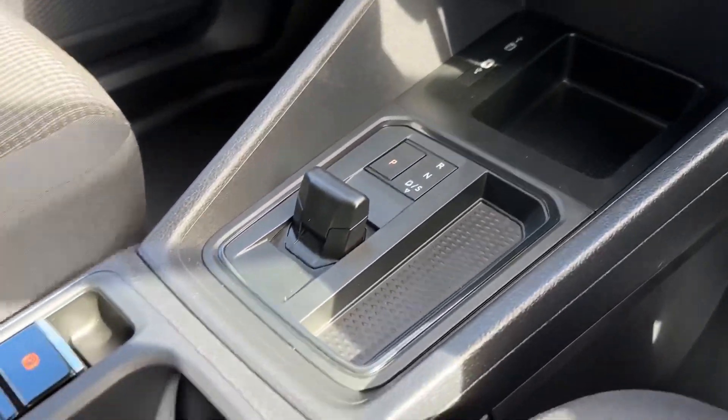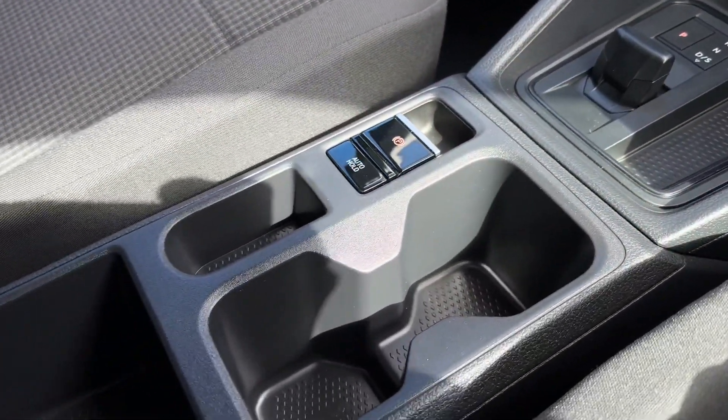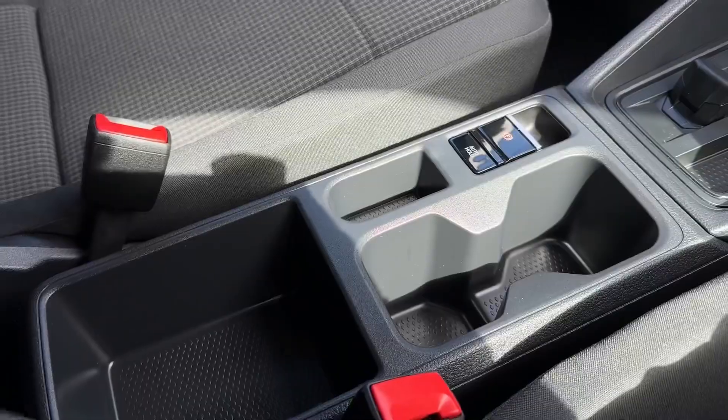Underneath you have your 12 volt socket, two USBs, the automatic transmission selector, electronic parking brake and plenty of storage.